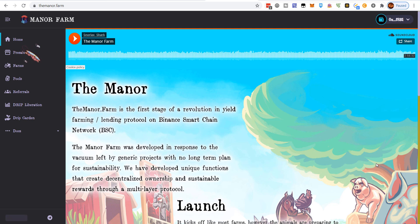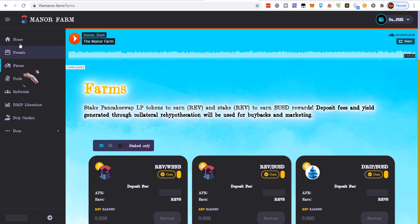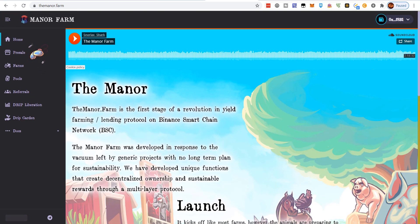I have a link to the Manor Farm down in the description — you can check it out. A lot of these links are not active right now; they're going to go active tomorrow at 11 a.m. Eastern time. I'm going to share what I like about this farm, and I've pieced together a strategy for myself in the hopes of being able to maximize my returns on the Manor Farm.